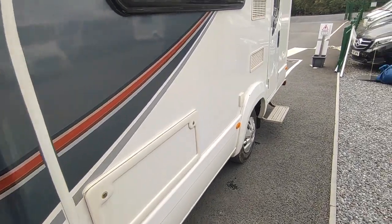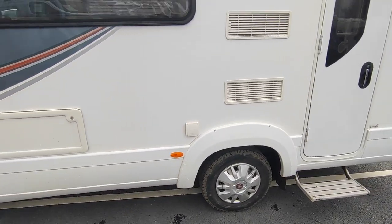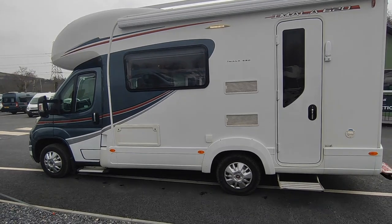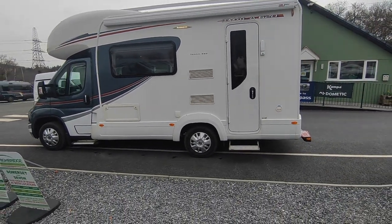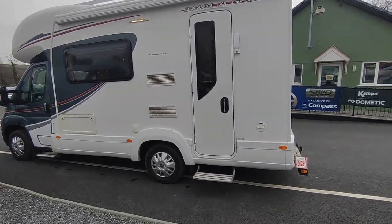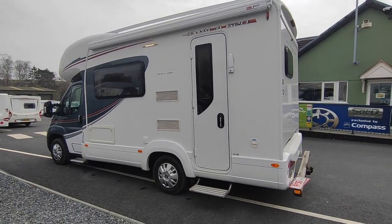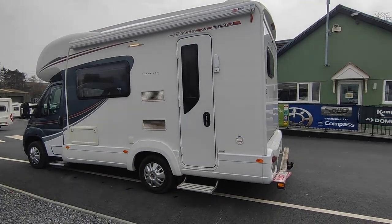There's storage underneath the side sofa. It's a non-fixed bed, end kitchen layout — a perennial classic that's been around forever. One of the last to do it, but there's always a market because it gives you maximum space with minimum length. This is a particularly high-spec one; we fitted a lot of extras when we sold it a few years ago and it's only done 15,000 miles. It's in really, really good condition.